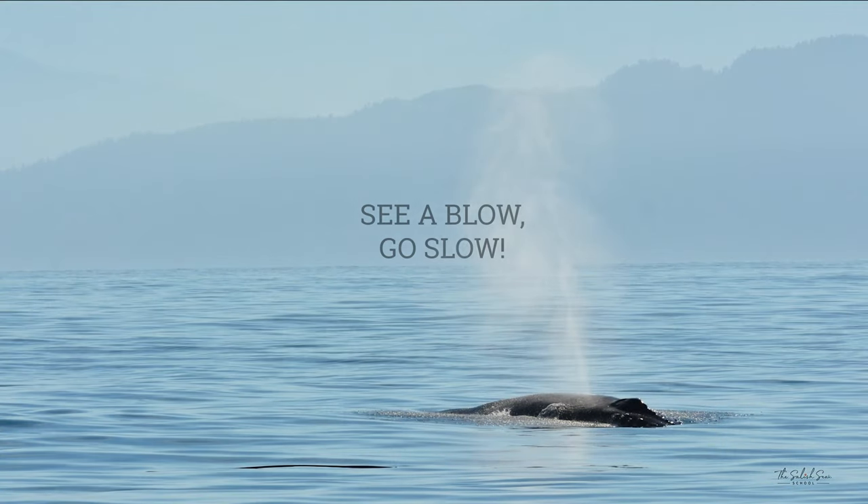There are things you can do at home to help protect humpback whales. To help prevent entanglements, purchase sustainable seafood — know where your seafood was caught and the method used to catch it. To help prevent ship strikes, if you have a boat and see a blow, go slow. Look for humpback whales by their tall spouts and make sure you're operating at a speed of less than seven knots to keep the whales safe.